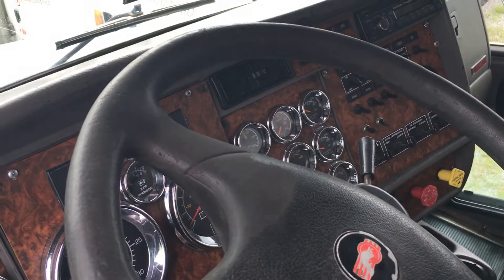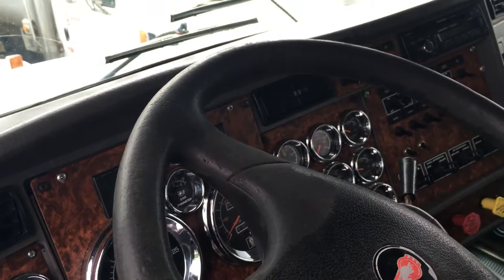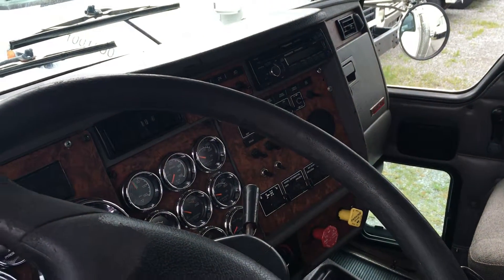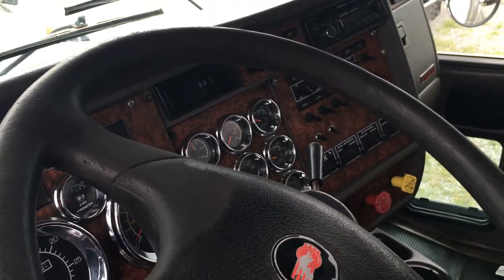It has air brakes, air conditioning, cruise control, AM/FM/CD radio, tilt steering wheel, power mirrors, block heater, heated mirrors, power divider, and differential lock.